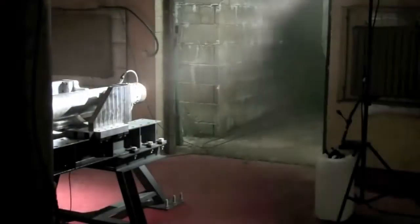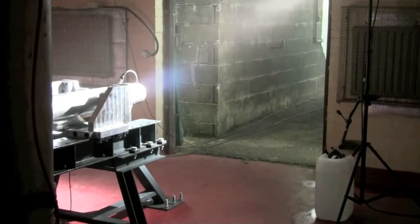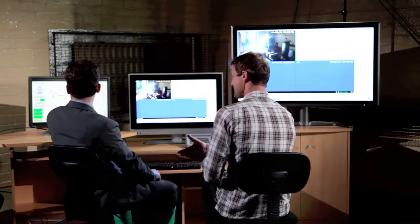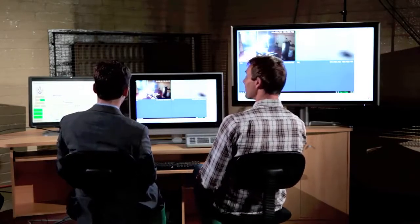The huge blast overwhelms the microphones in one of the cameras. Even though we're in a bunker over 150 metres from the rocket, which is also in a bunker, the noise is very impressive and makes the ground shake. Success! Nothing burst, nothing went wrong — what a relief!